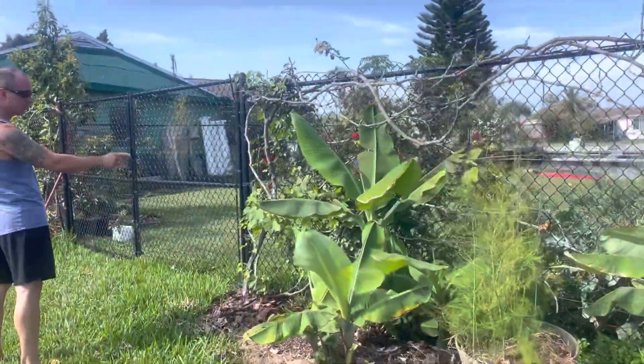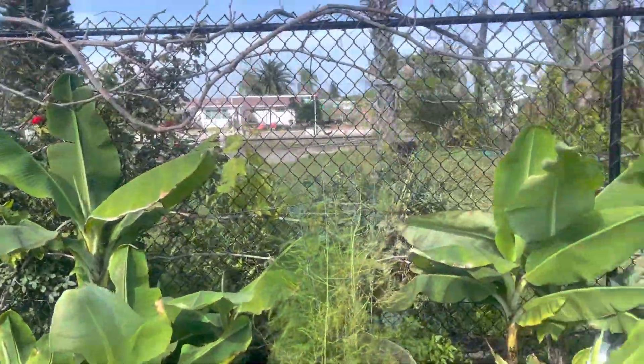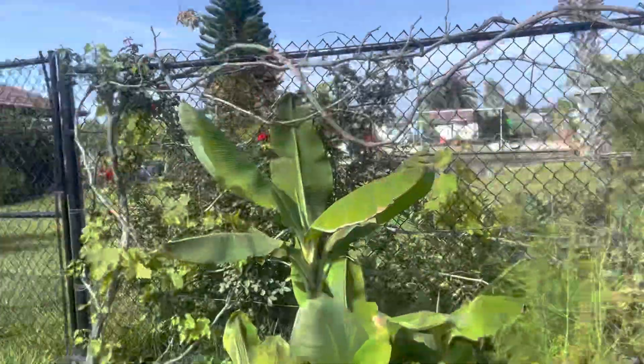Grapes are starting to come back. These are purple-red bunch grapes. And these are blue grapes.